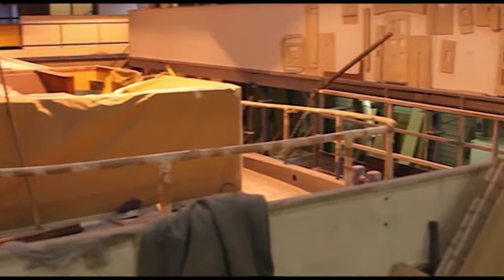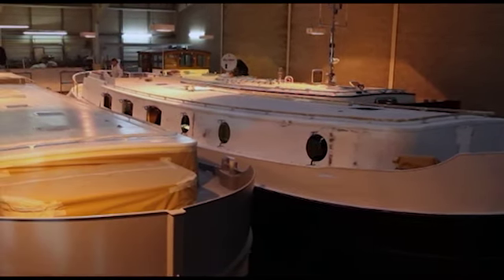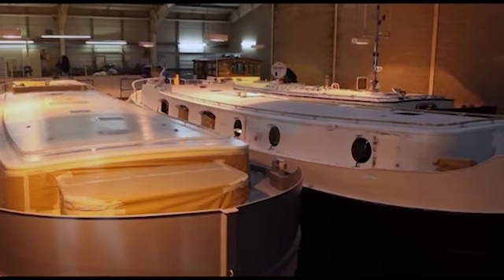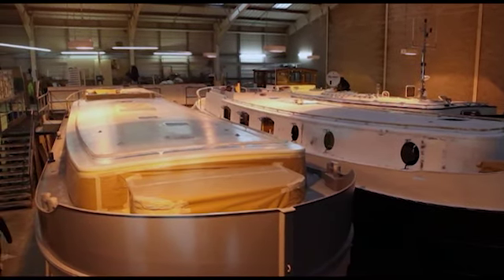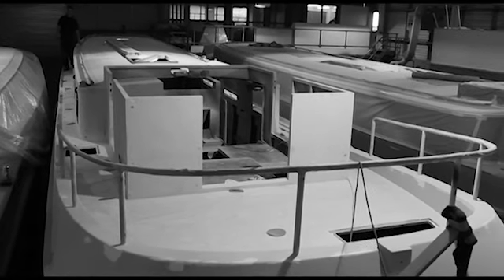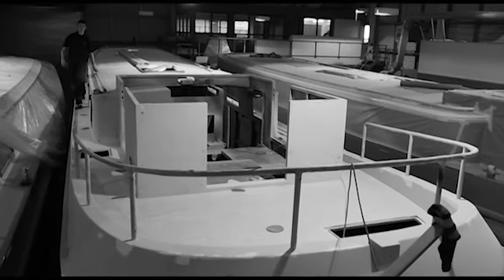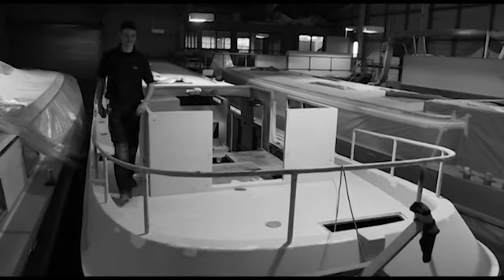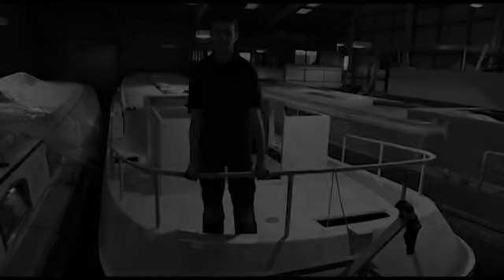One thing I really like about working at Piper Boats is that it's always different. Every day you come in you'll be doing a different part of the boat, and every boat's different, so you're never repeating yourself too much. It's always a bit of a challenge to figure out the different problems that different boats throw at you. The morale here is quite good — everybody's always having a good laugh and winding each other up, but it's very fast-paced as well. We're always working hard, everybody's knuckling down to get the boats out — we play hard but we work hard as well.